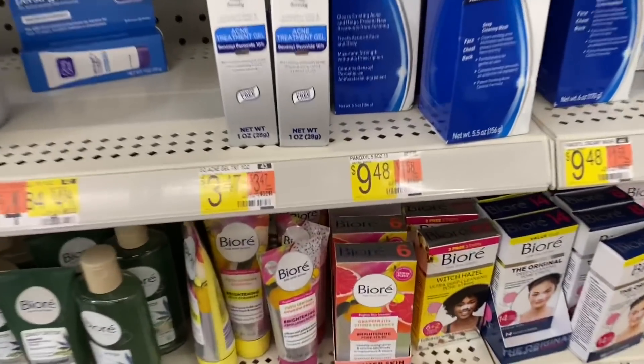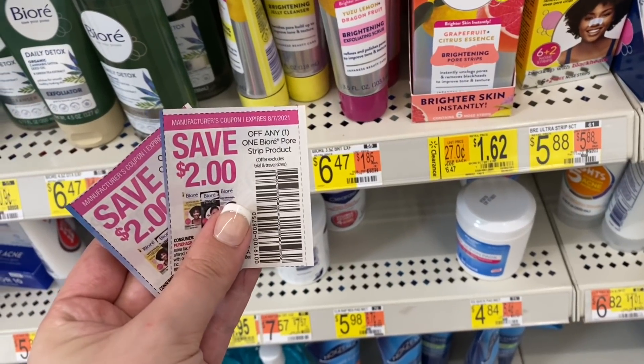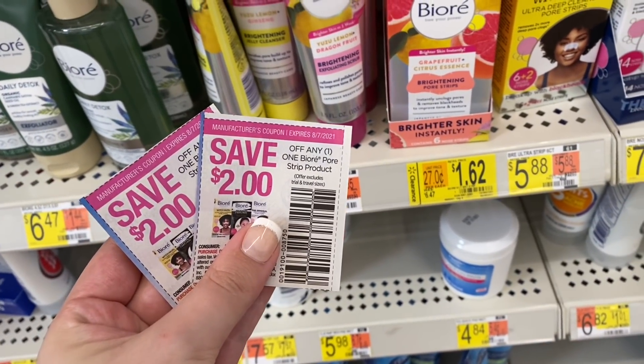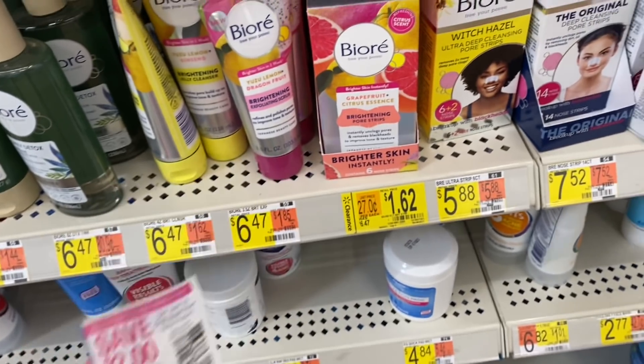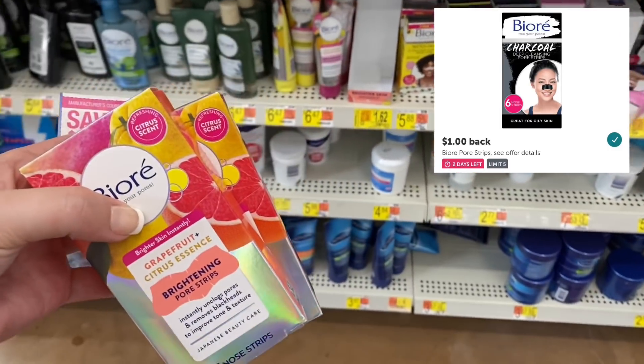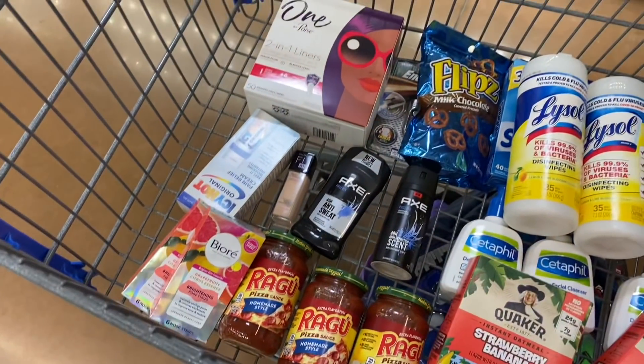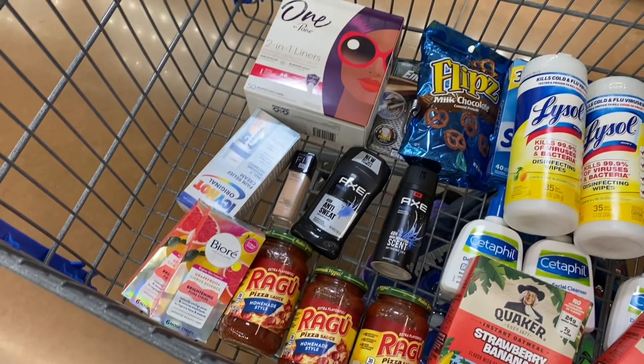Back over in this section I have another clearance find — these Biore Pore Strips on clearance for $1.62. We have $2 coupons for these from the 7/11 SmartSource, and we just got new ones in the 8/8 SmartSource, so these are free with a little money maker. We also have a $1 Ibotta rebate with a limit of five. I'm grabbing two because I only had two coupons with me — the coupon doesn't appear to have a limit so you could grab more. After coupons I'll have $0.76 in overage at the register, then get $2 back from Ibotta making it a $2.76 money maker.